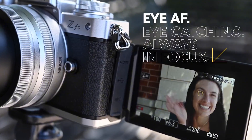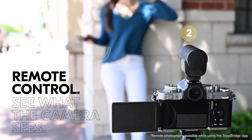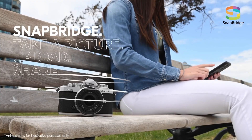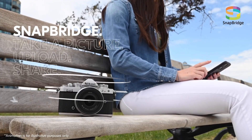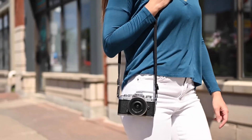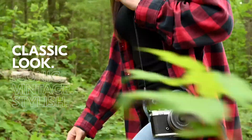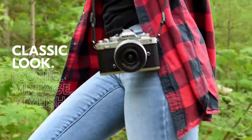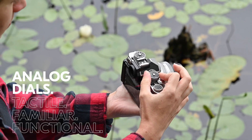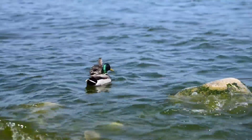The Zfc is also equipped with advanced video capabilities, including 4K UHD resolution at 30fps and slow-motion recording at up to 120fps. With its built-in Wi-Fi and Bluetooth connectivity, you can easily share your creations with friends and family or transfer them to your smartphone. Whether you're a professional photographer or a passionate enthusiast, the Nikon Zfc is designed to meet your creative needs. With its intuitive interface and robust feature set, this camera is poised to inspire a new generation of photographers.